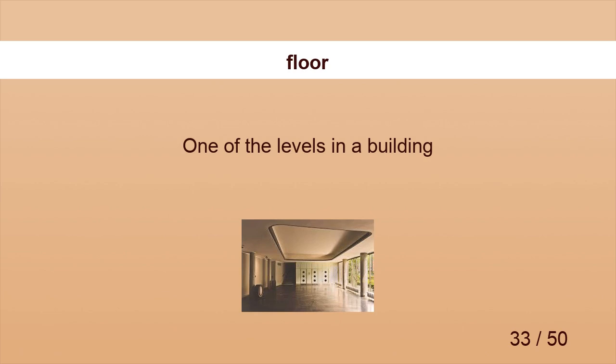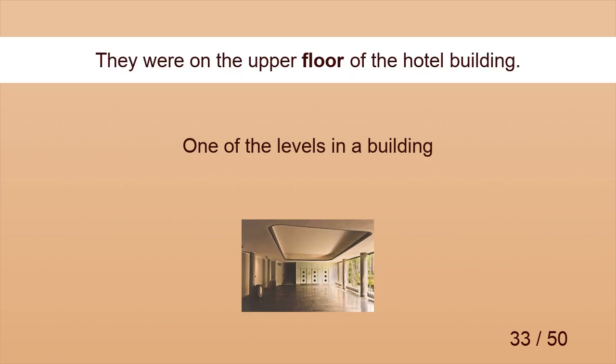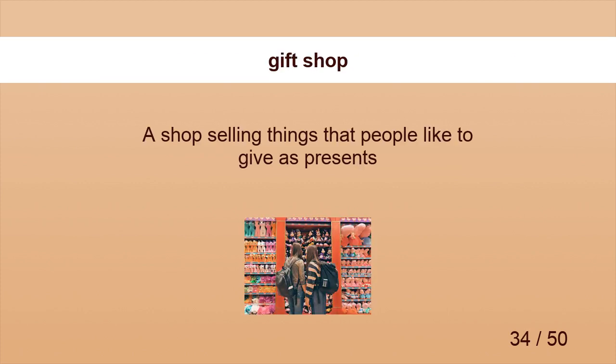Floor. They were on the upper floor of the hotel building. Gift Shop. There's a gift shop in the museum.